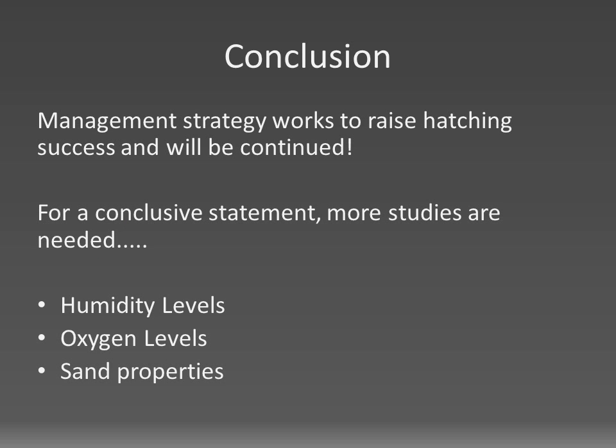As a conclusion, we can say that the new management strategy works to raise the hatching success of our leatherback nests and will be continued. But to make a conclusive statement about why the sand from the low tide zone raises the hatching success, more comprehensive studies are needed. Questions in need of answering concern the oxygen levels, humidity levels, as well as other properties of the new sand.